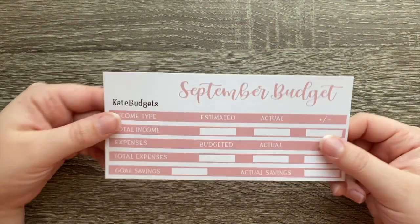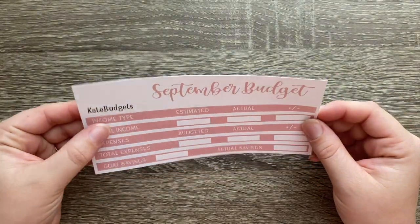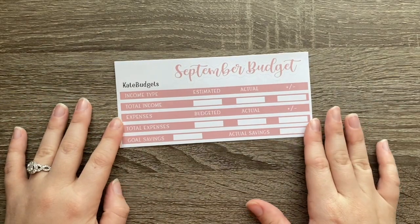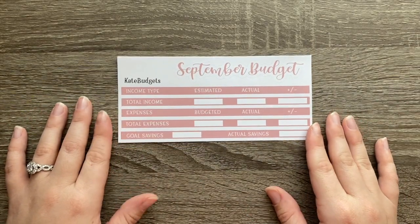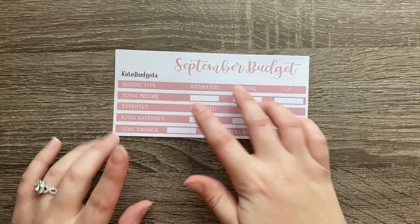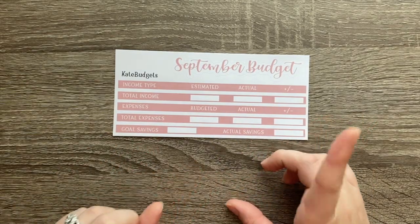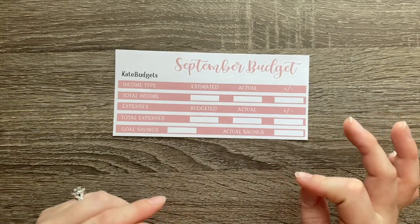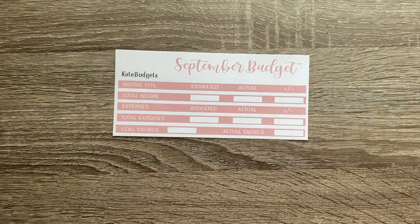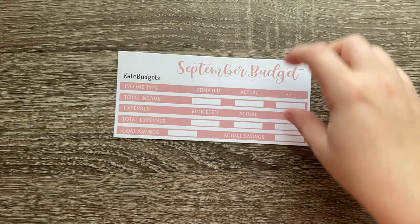She also has her October kits out right now, and let me tell you, they are the cutest things ever. I feel like every sticker shop on Etsy has the cutest stuff for October this year. I actually just got in the mail today two other sticker shops' October weekly kits, so I'm super excited to share those with you — but it'll be next week before I do that. Kate's October kits are out and they are super cute, so definitely check those out.